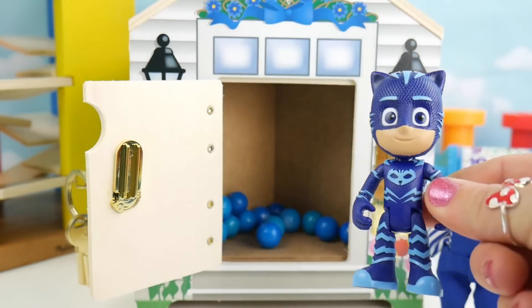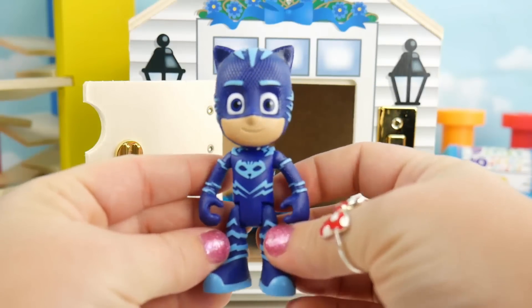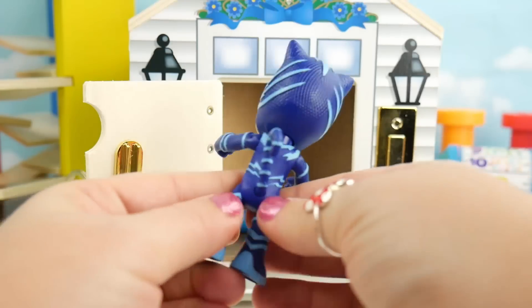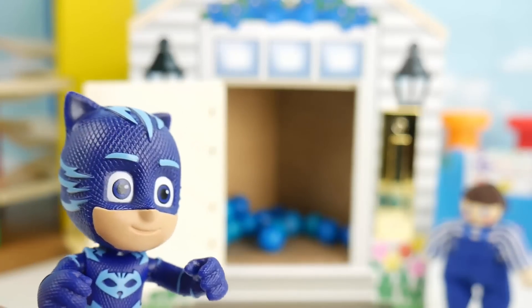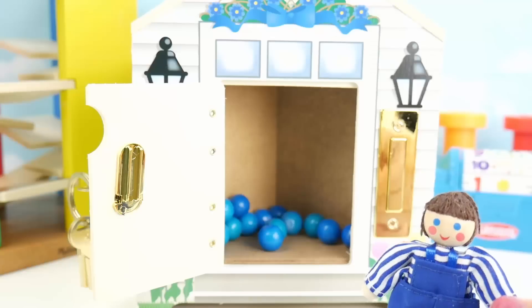Whoa! Look at all the blue gumballs coming out of there. And we have Catboy from PJ Masks — you were hiding inside the blue door! You're all blue too. I was just making sure it was safe inside for my friend. Now we can go home. Thanks Catboy!